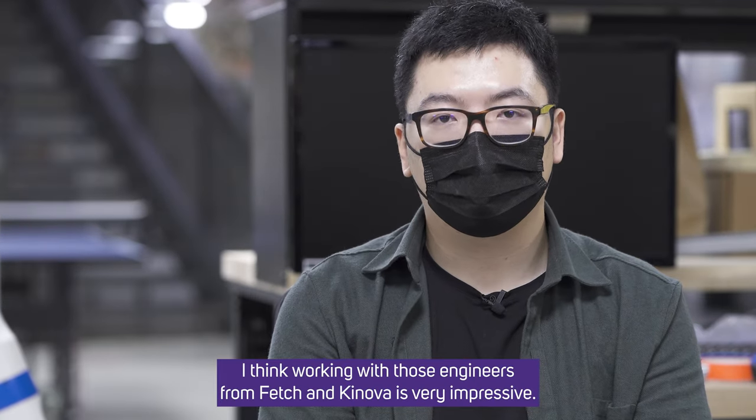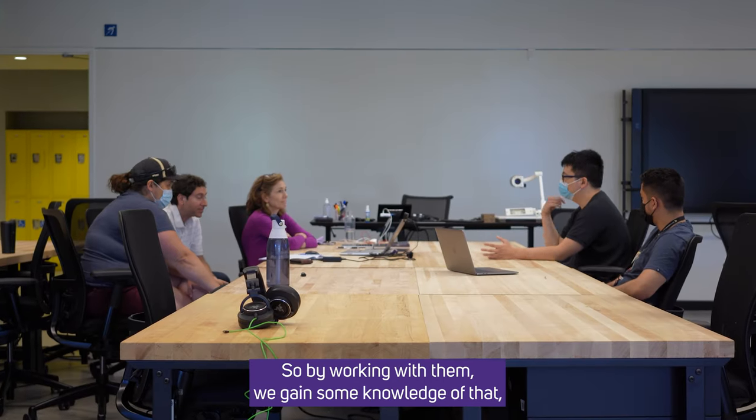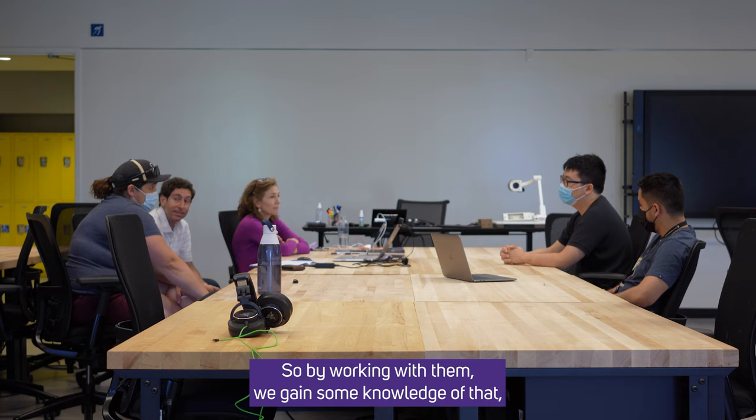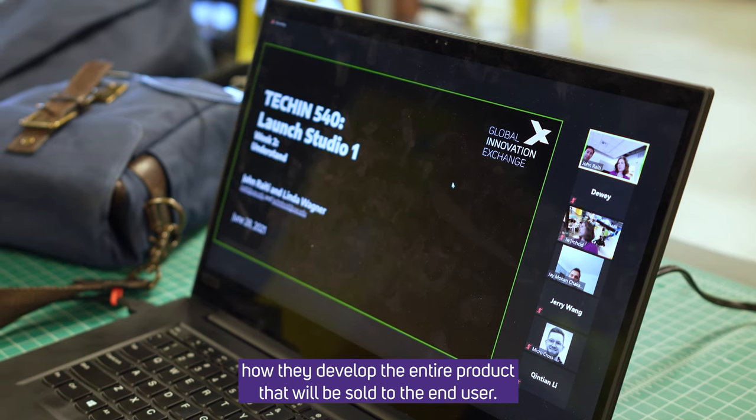Working with those engineers from Fetch and Kinova is very impressive. By working with them, we gain knowledge of how they develop the entire product that will be sold to the end user.